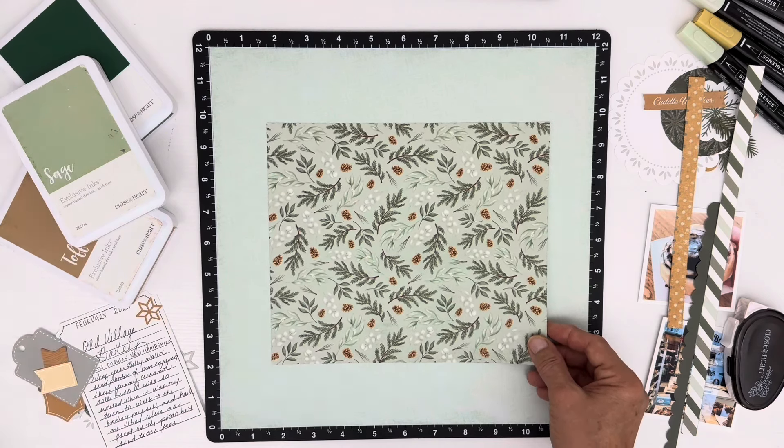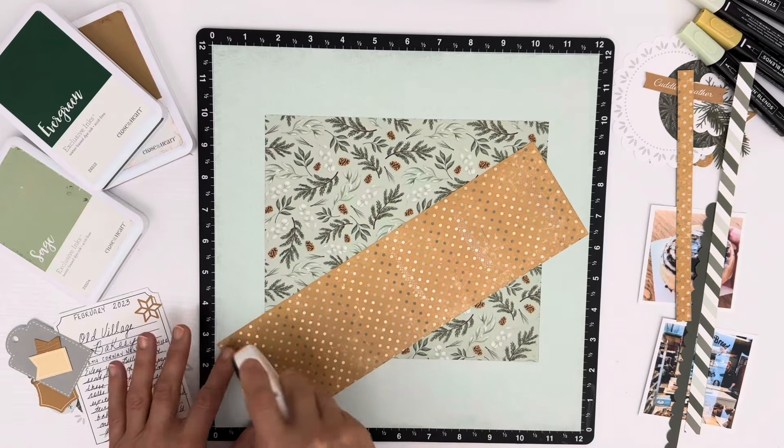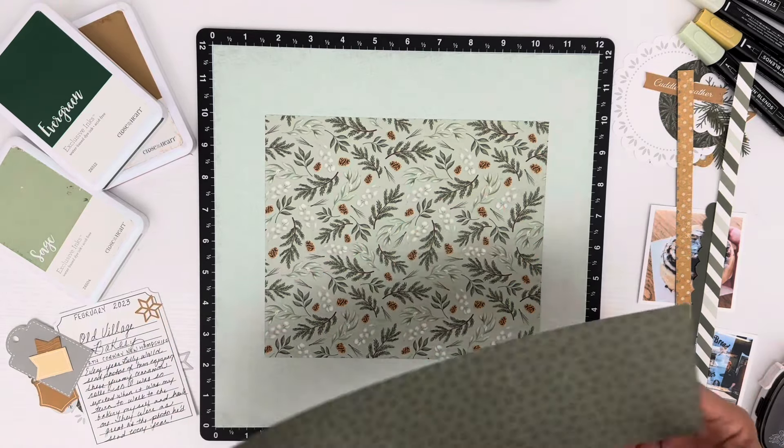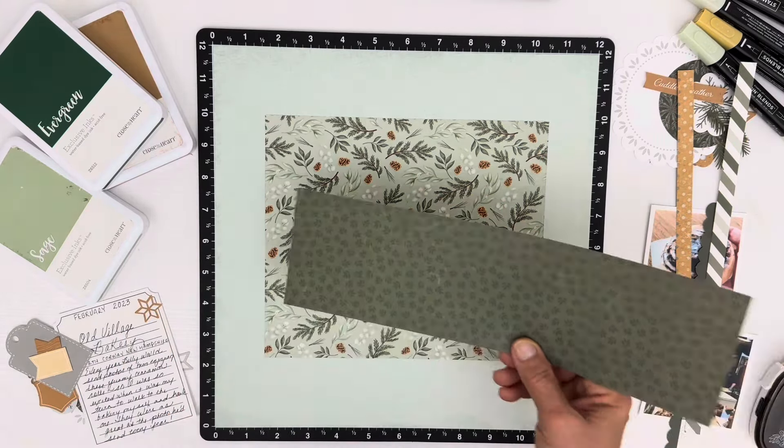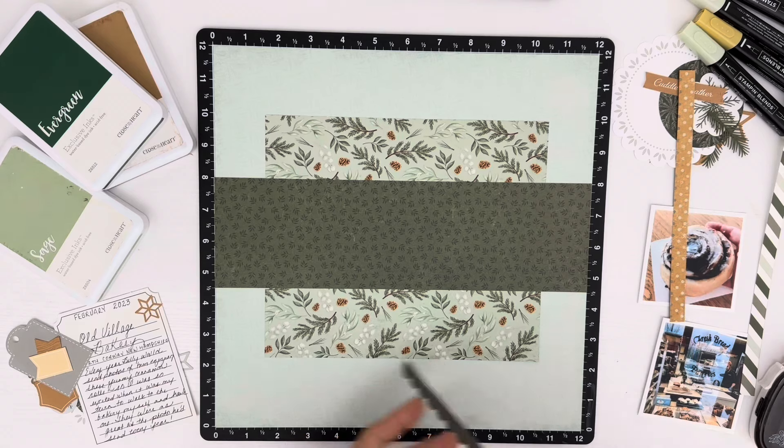I had to actually get a ruler, because the more I looked at this, the more crooked it looked, and I was just getting all discombobulated looking at the scrapbook page. So once again I saved you from myself and just put it together. This goes about right here. Then we're going to put down this right here — this looks real pretty down there.